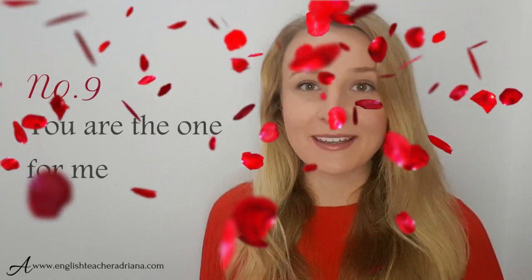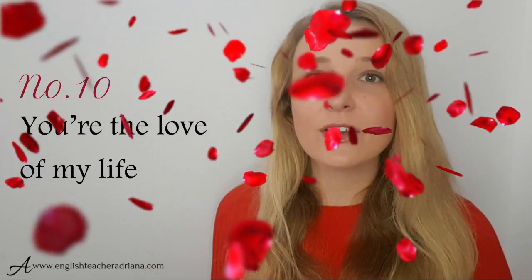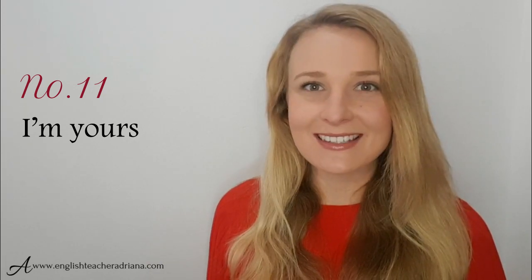Number nine: you're the one for me. Great phrase to be using with your boyfriend, girlfriend, fiancé, wife, to express that they're the person that you love and you want to spend your life with them. Number ten: you're the love of my life — great again to use with your partner or soulmate. Number eleven: I'm yours — a great phrase to express that you love somebody and you're willing to give yourself to that person.